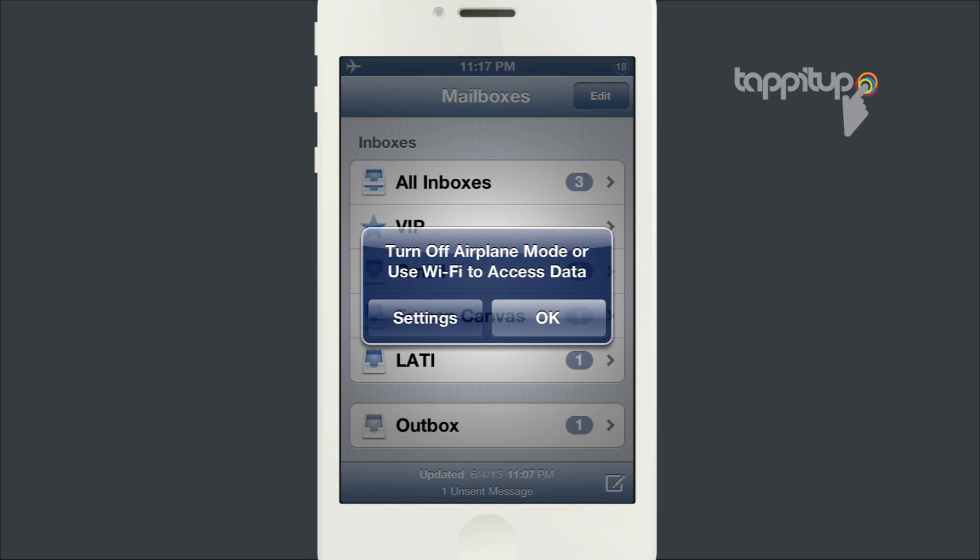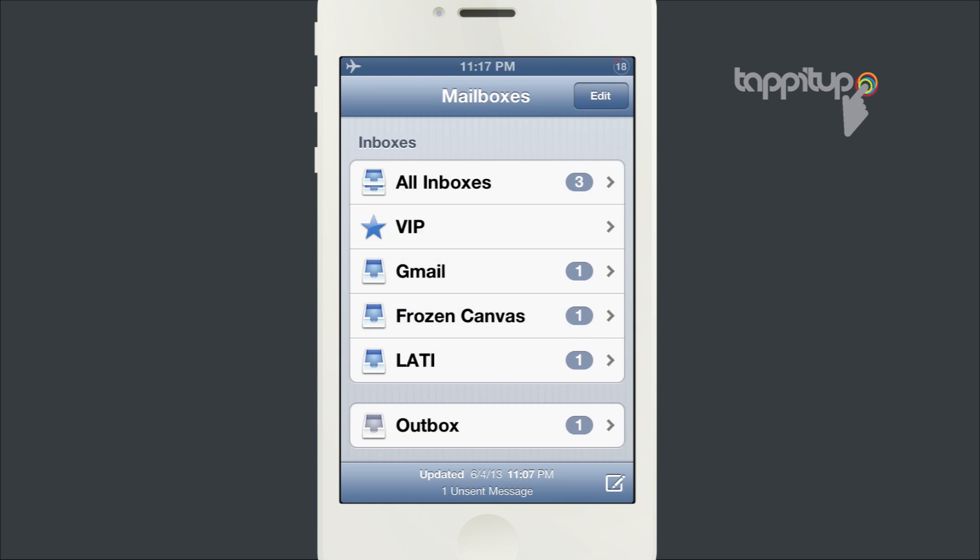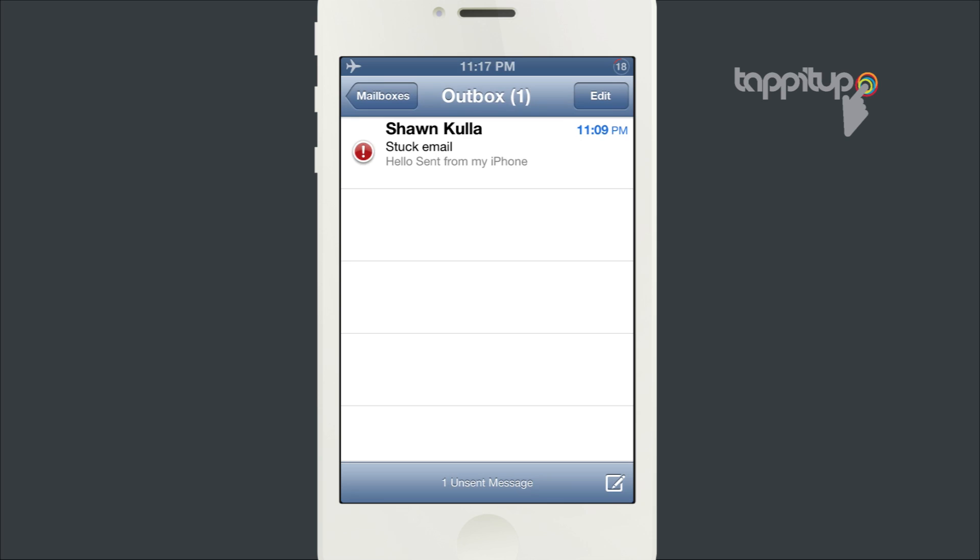Go to your outbox, and if you swipe across that email the Delete button will show up. Just tap on that and it'll get rid of the email that's been stuck in your outbox.